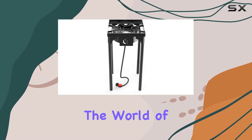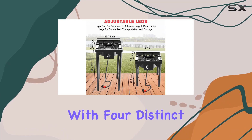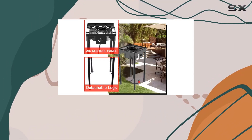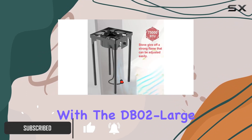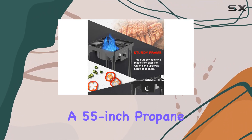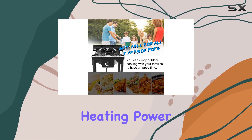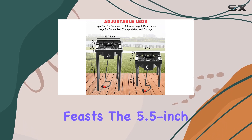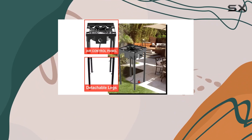Today, we're diving into the world of outdoor cooking with Kappas and their versatile propane stoves. With four distinct models catering to various needs, Kappas offers a range of options for both indoor and outdoor culinary adventures. Let's start with the DB02 Large, a robust two-burner stove sporting removable legs, a 55-inch propane hose, and a whopping 150,000 BTU heating power. This powerhouse is perfect for large gatherings or backyard feasts. The 5.5-inch diameter burners provide ample space for your culinary creations.